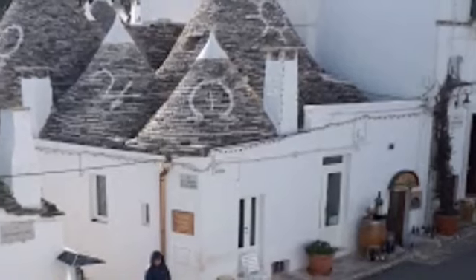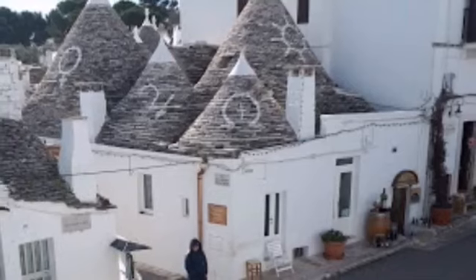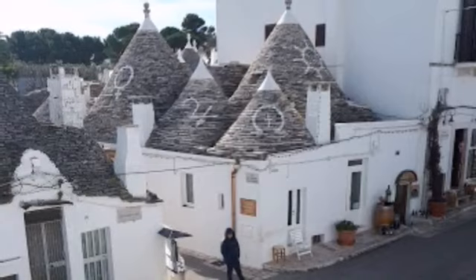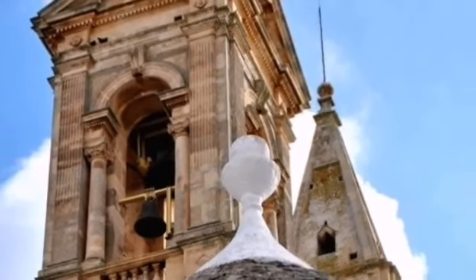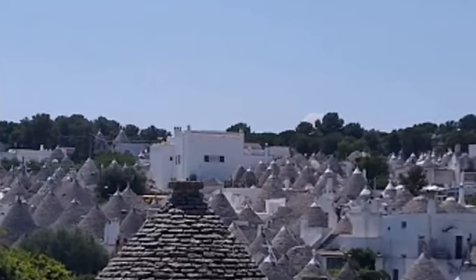Aia Piccola is still a residential area with quiet lanes lined with little inhabited trulli — one of which we were invited into by two friendly old men. The rest of Alberobello is mostly normal buildings but with trulli popping up picturesquely here and there. Behind the large town church, the Chiesa dei Santi Medici Cosma e Damiano, are small lanes of trulli leading to Trullo Sovrano.